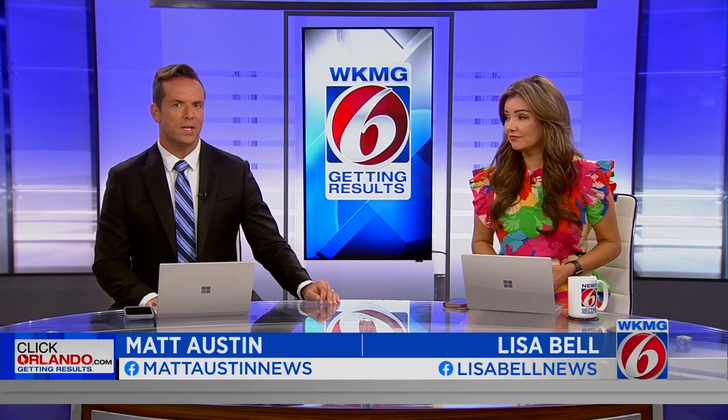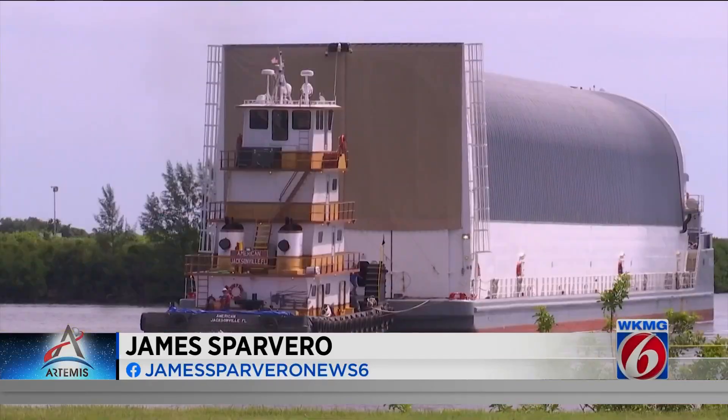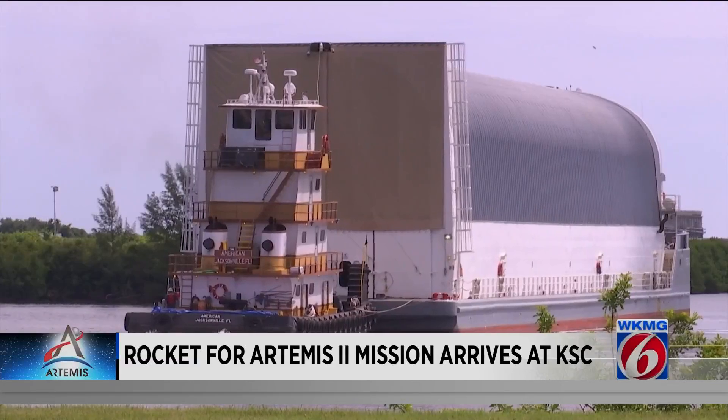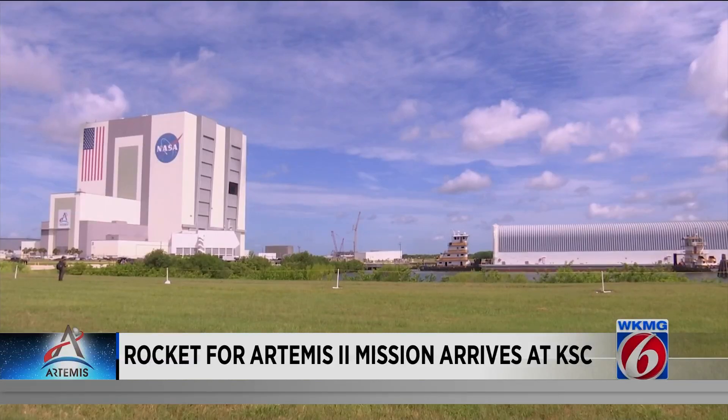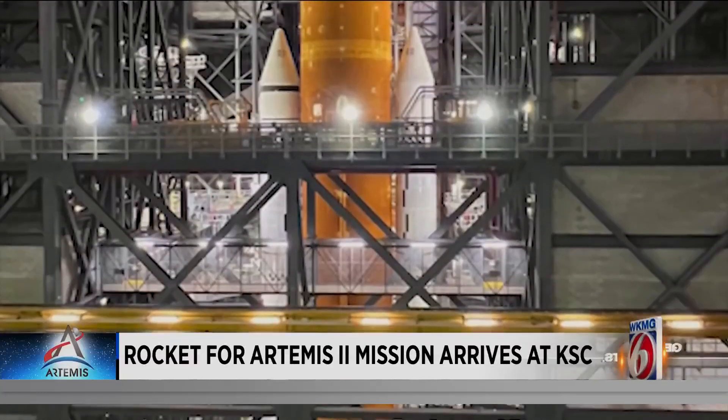Today, the core stage of NASA's Space Launch System for Artemis 2 completed its journey to Kennedy Space Center. News 6's James Barvero is there as a massive barge pulls into the spaceport. Kennedy Space Center is the end of a more than 900-mile ferry ride for the next rocket flying under the Artemis program — the core stage — on its way to the Vehicle Assembly Building, where it will be stacked with twin 17-story solid rocket boosters.